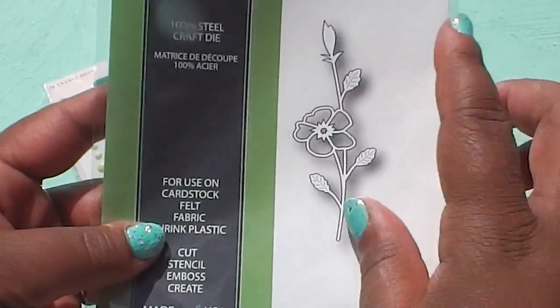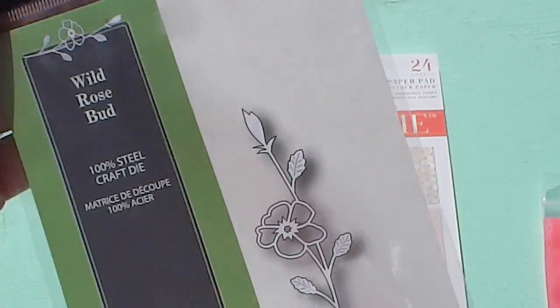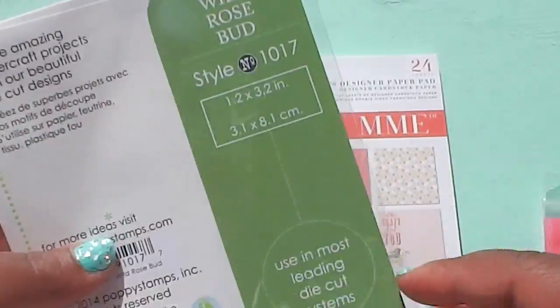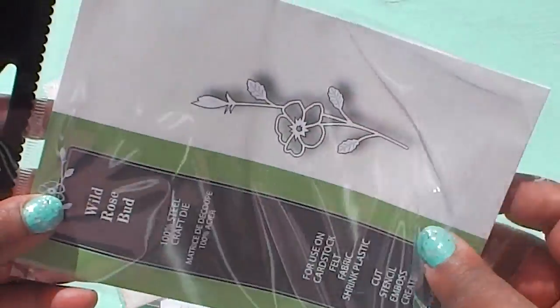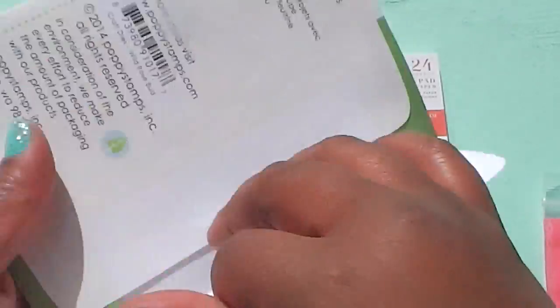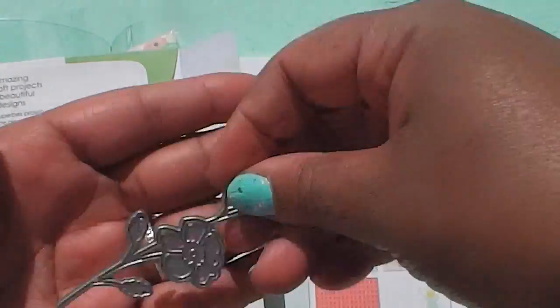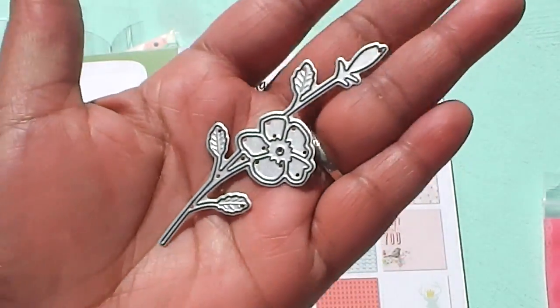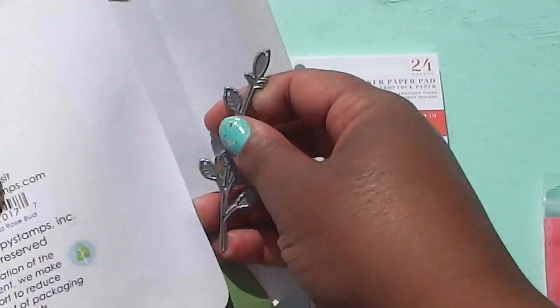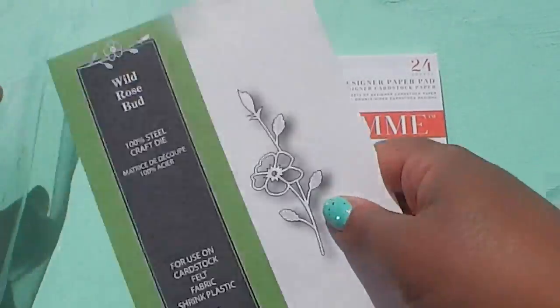Natalie also sent a super cute die. It's made by Poppy Stamps — it's called the 'Wild Rosebud.' Let me show you this. Look how cute this is — so so pretty and dainty. You can definitely use that on a multitude of things, so thank you Natalie!